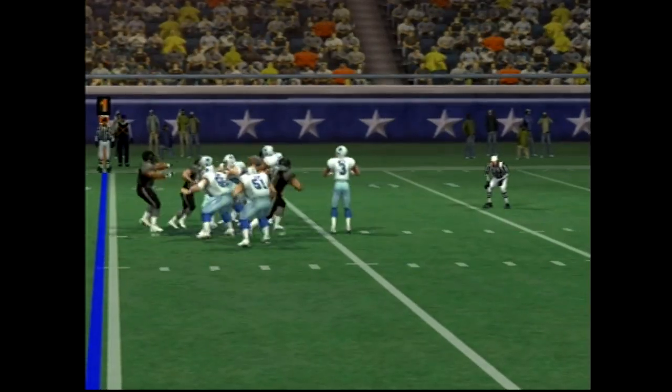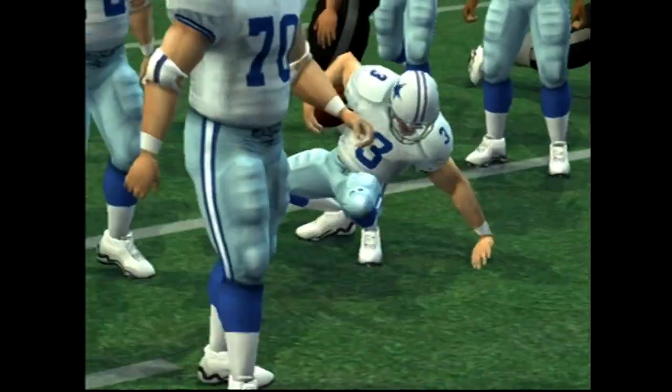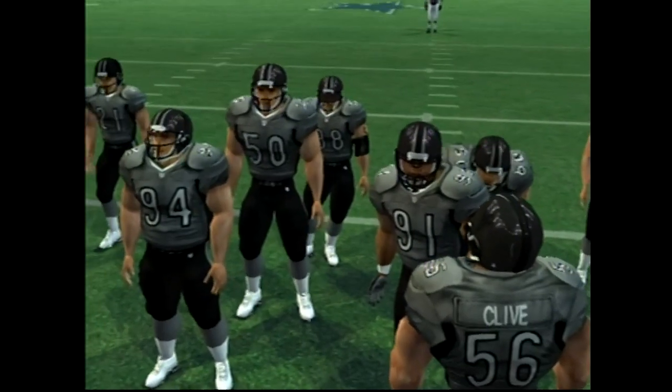Throwing on first down under pressure — good play in the backfield. Great job getting in there to drag the quarterback down. He picks up the sack. He'll make two or three plays like that in just about every game.